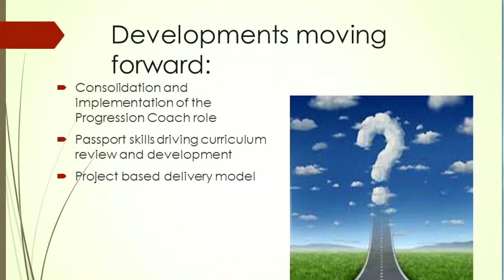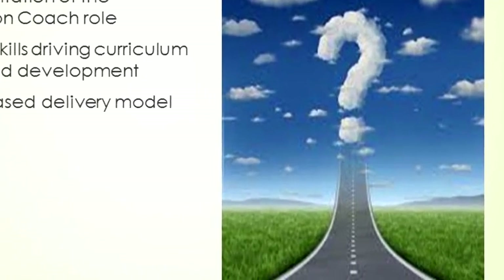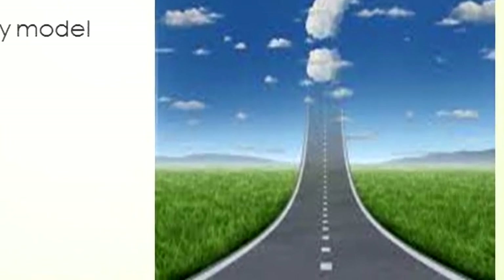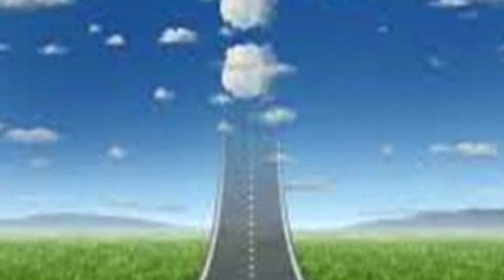Looking at developments moving forward, we'll be reviewing the pilots at the end of this year and consolidating and rolling out the progression coach role — whether for all learners or specifically with lower-level learners is something we need to evaluate. It's not a finished product and we don't have all the answers — it's very much a work in progress. That's just a summary of where we are with it at the college. Thank you.